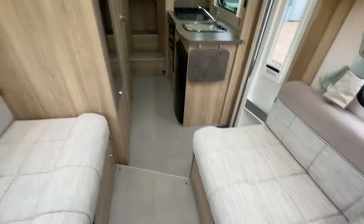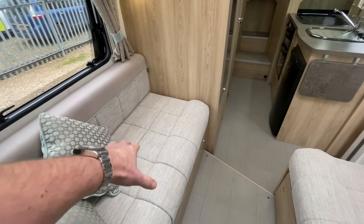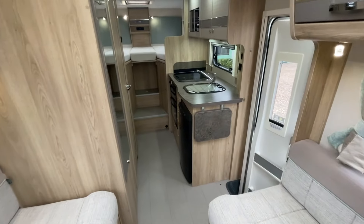There's a TV in the lounge as well. This area makes up into a good large two-berth, and you've conveniently got the travelling seats stored underneath there, so it's really good utilization of space.